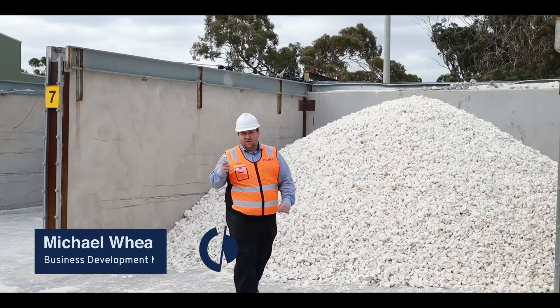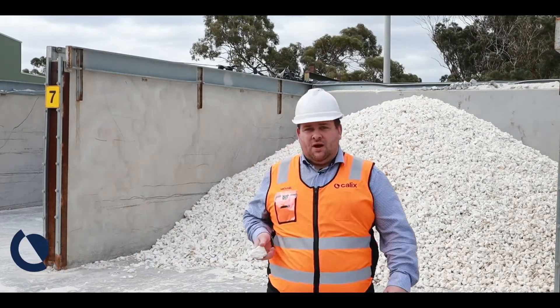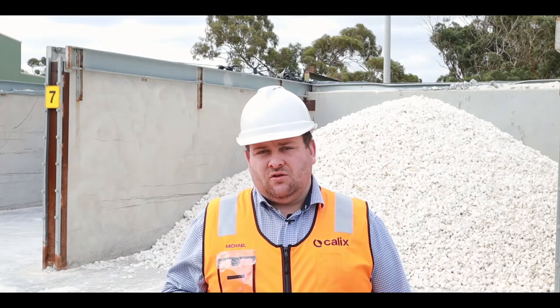CalX sources Magnesite from around Australia and around the world, including our mine site in South Australia at Myrtle Springs. We control the local supply chain, so that gives you confidence around continuity of supply.